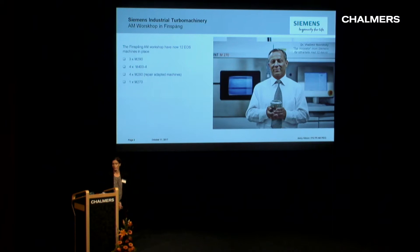In 2015 we invested in an AM workshop in Finnspång, and we now have 12 EOS machines installed: three M290s, four M400 Quattros, four M280s which are specially built to fit one of our repair processes, and one M270 machine.